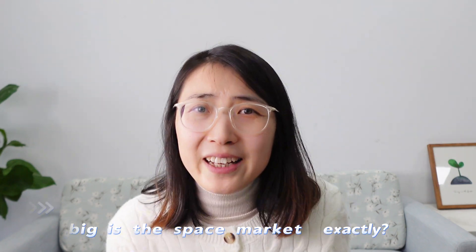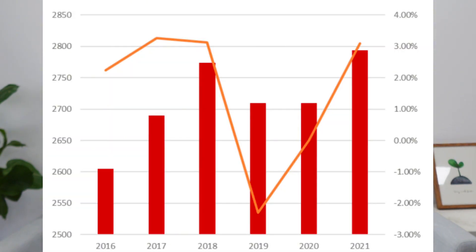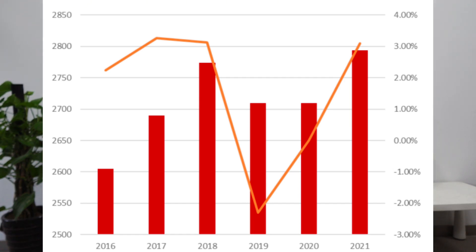There's no doubt that this technology trend has catalyzed various aspects of the industry chain. You may ask: how big is the space market exactly? In terms of global satellite industry revenue, according to SIA, the 2021 total space economy grew by 4% to $386 billion, with the commercial satellite industry contributing 72%, amounting to $279.4 billion — a 3% increase from 2020. You can imagine how big this field is.